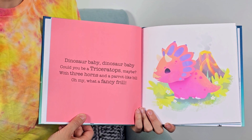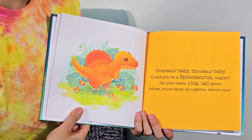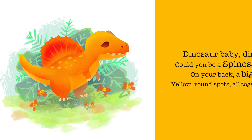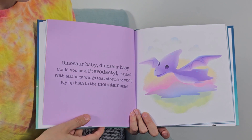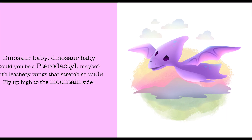Dinosaur baby, dinosaur baby, could you be a spinosaurus maybe? On your back a big tall spine, yellow round spots — all together there's nine.